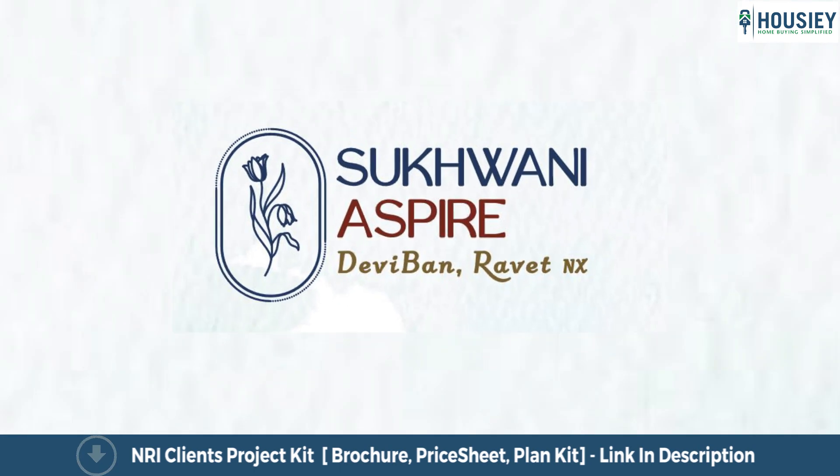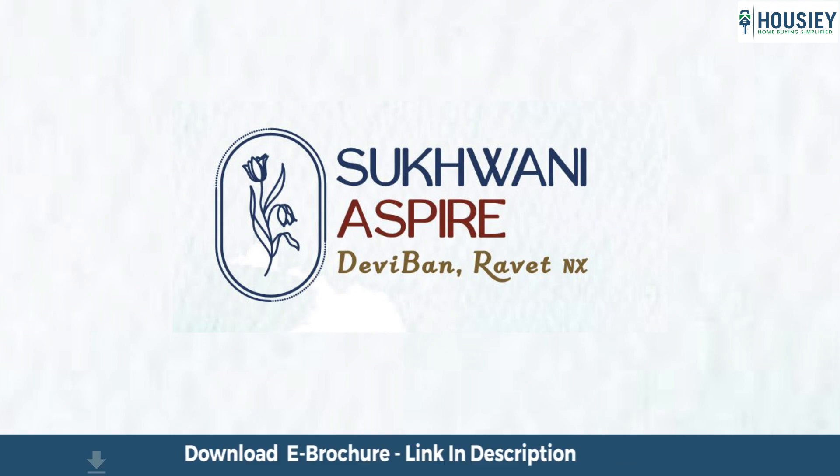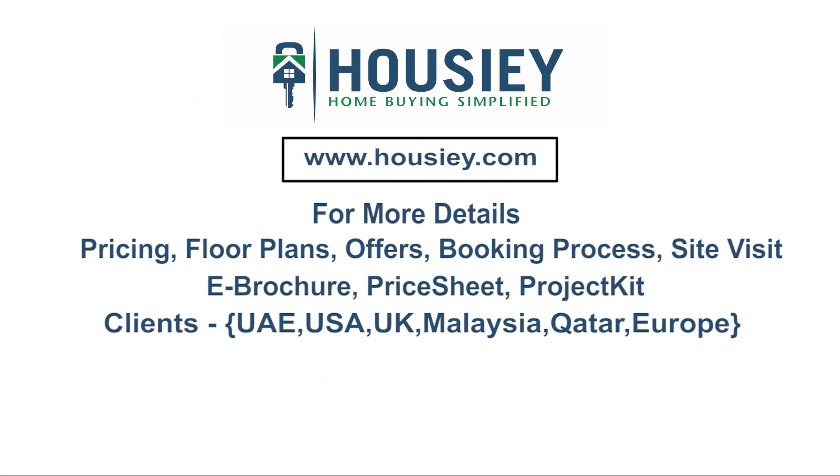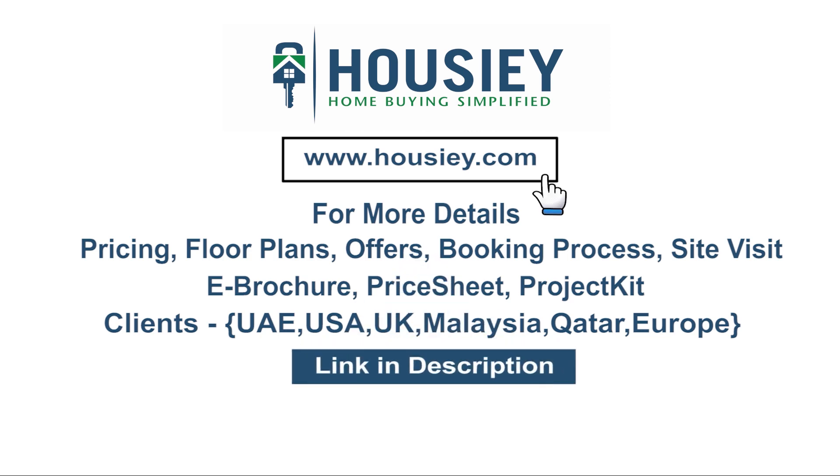So everyone, this was a 2BHK sample flat tour of residential project Sukhwani Aspire located in Ravid, Pune by Sukhwani Associates. If you have any queries related to pricing, plans, offers, booking process, or want to do a site visit, you can click on the link mentioned in the description. If you liked this video and want to watch more such project sample flat tour videos, subscribe to our channel, Howzee.